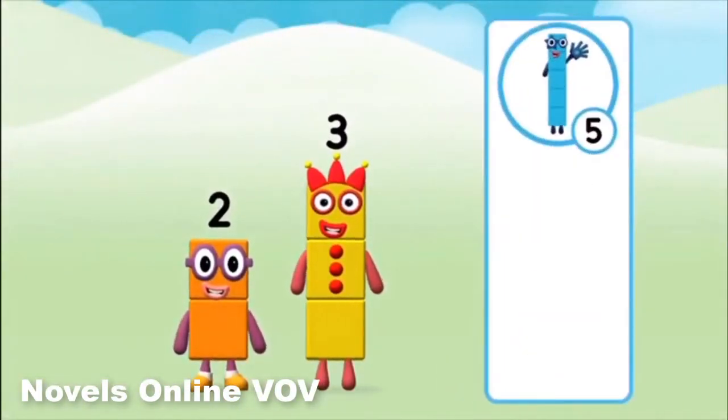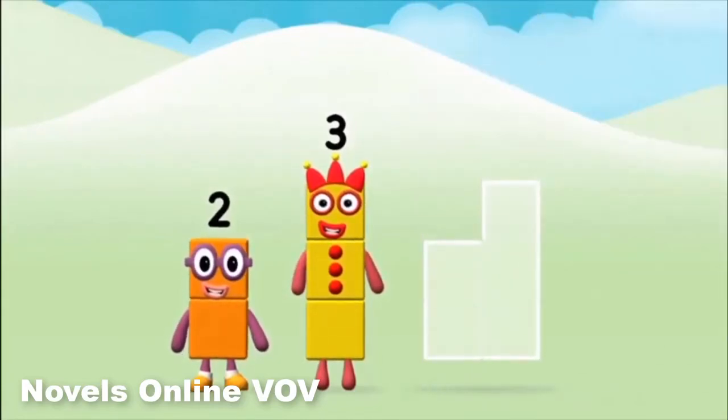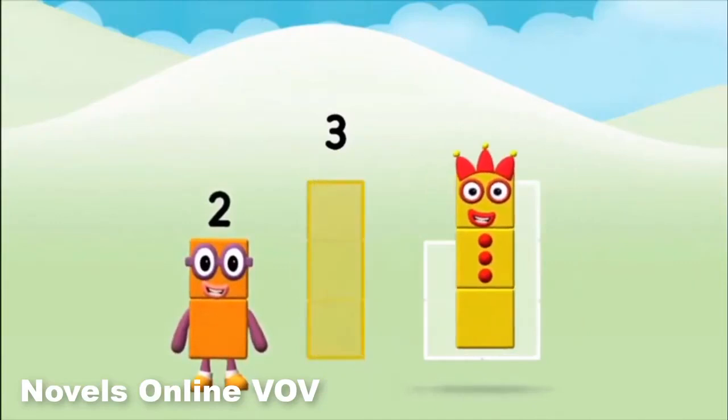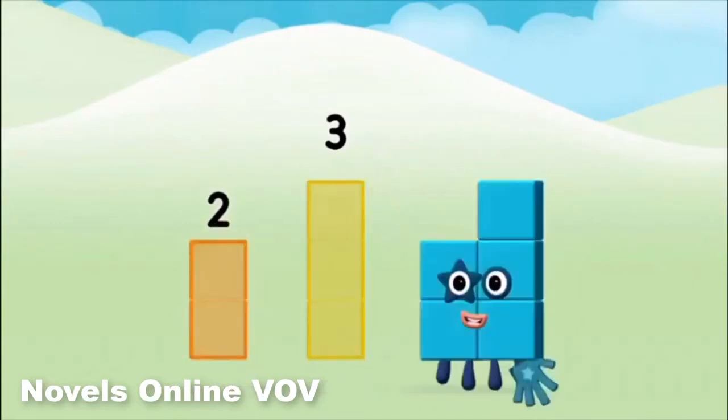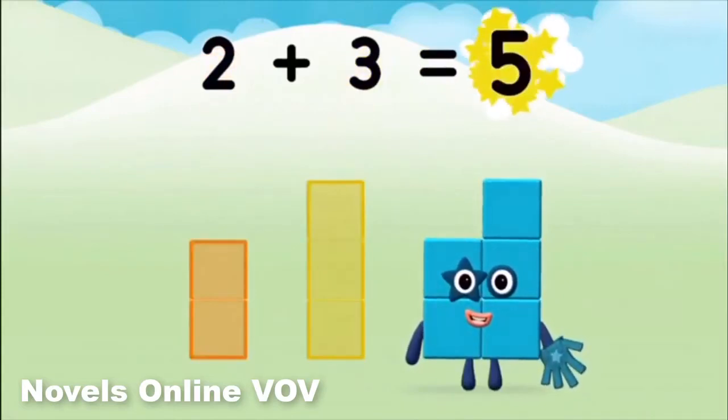Do you know which number block you have? Great! Can you add the number blocks together? 3, 2... 2 plus 3 equals 5.